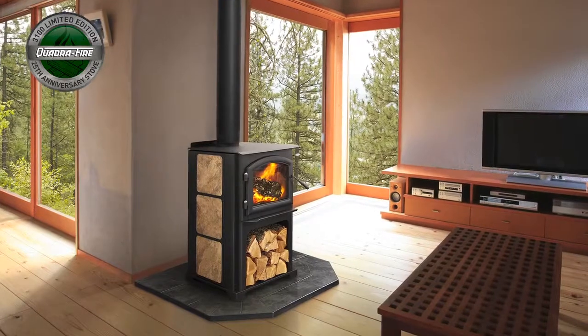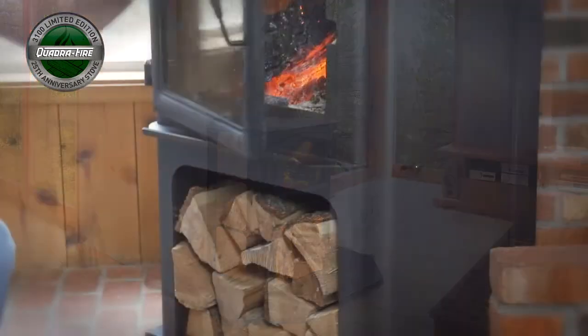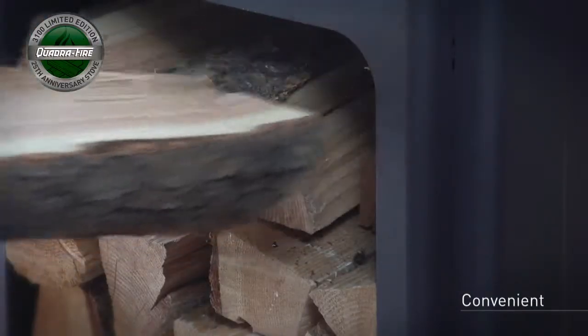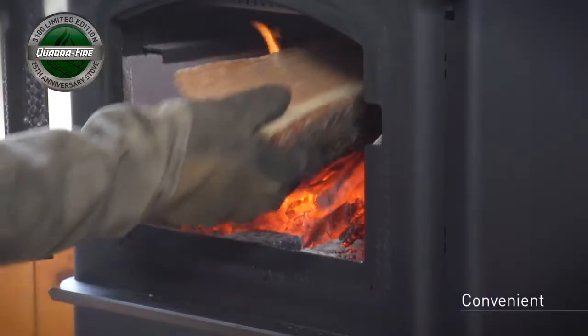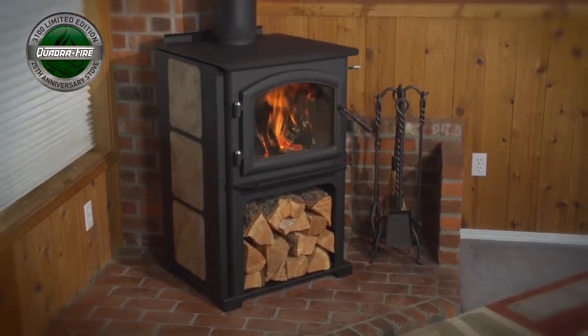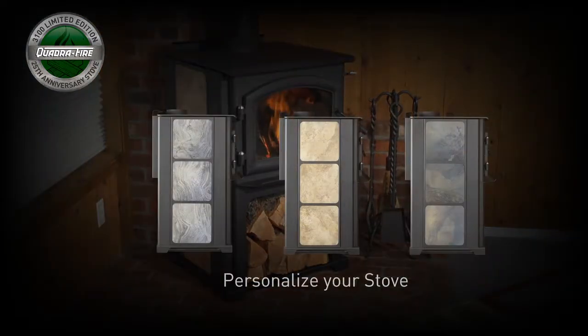Aside from its proven performance, the 3100 has an updated look. An integrated space-saving wood storage bin offers ultimate convenience and holds about one day's worth of wood. Personalize your stove by adding six 12 by 12 ceramic tiles, which can easily be changed at any time to match your decor.